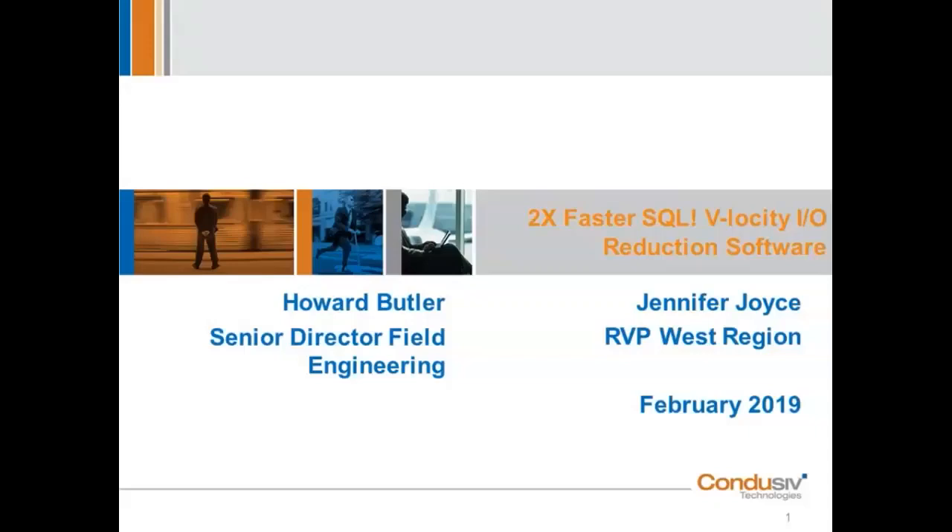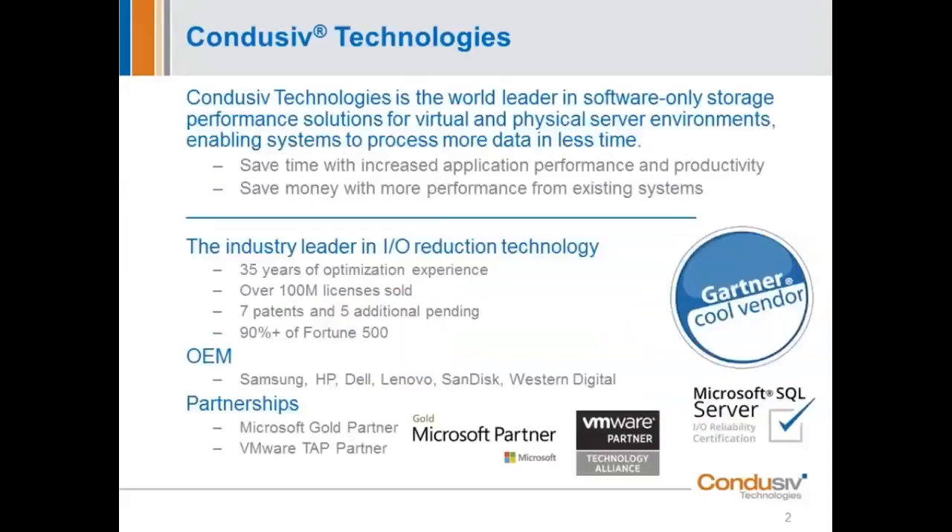Some of you joining today may not have ever heard of Conducive Technologies, and you may be wondering why this company thinks they have any position or thought leadership to speak on this subject. I am not a big fan of when companies spend a lot of time on corporate slides, so I'm going to get right to the content. But I do feel it's important that you know a little bit of what our street cred is. We are actually a 35-year-old software company, and from our research, we are the 12th oldest software company still in existence in the world.